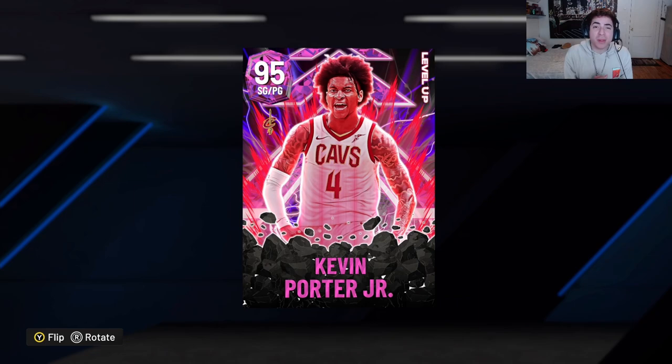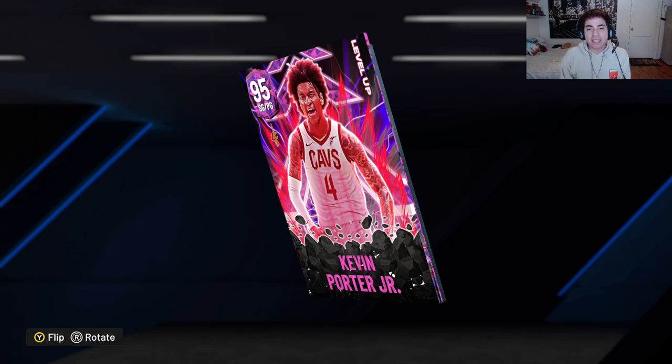What's going on YouTube, it's your boy Lou, back in it again with all my team videos. Today my team video is on another card from the level up promo that came out today — Kevin Porter Jr., shooting guard slash point guard. Before we check our stats, subscribe to the channel. We're on the road to 350 subscribers by the end of February. Like the video, it helps out the algorithm, and subscribe if you enjoy my team content every single day. Let's get right into it.